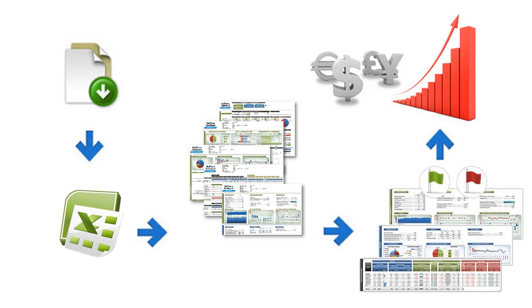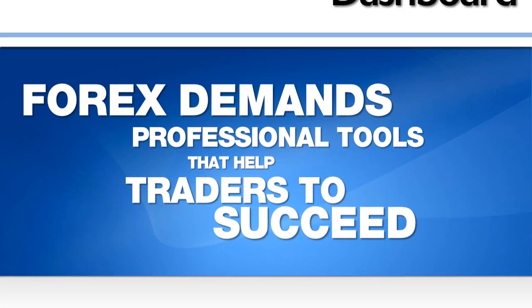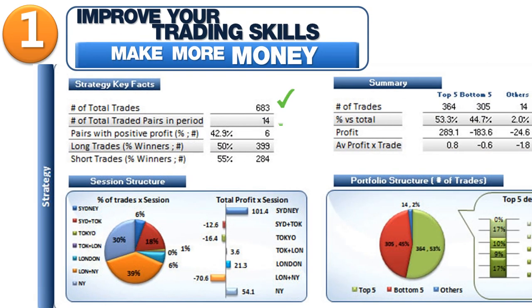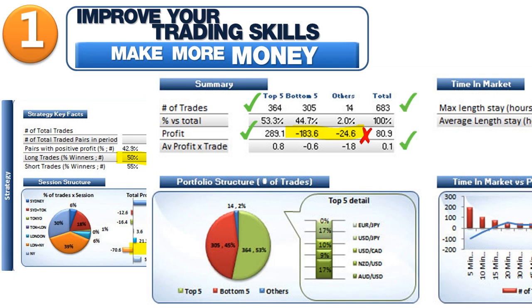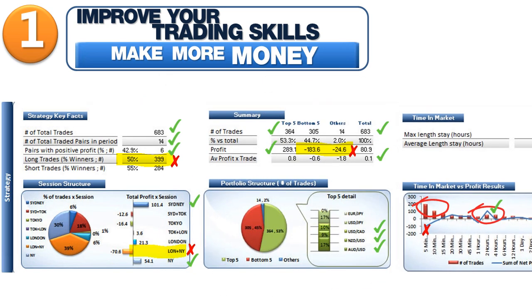Because Forex is not a gambling game, it demands a professional tool that helps traders to succeed in this market. Take a look at why MyForex Dashboard is the right tool for you. First, it helps you improve your trading skills — then you make more money. It gives you key indicators of your actual trading. You learn from them and can rapidly adapt your trading behavior. Achieve better results in less time.